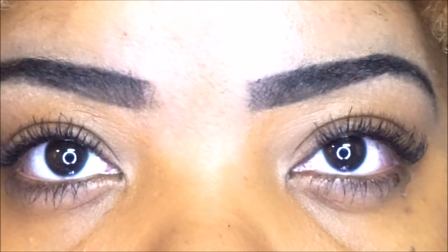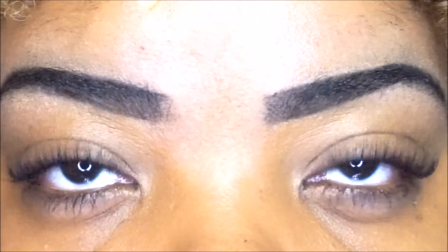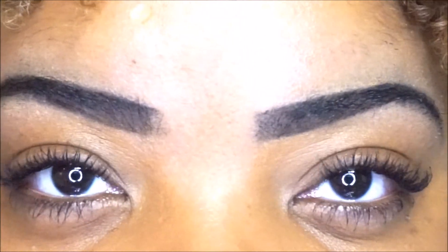You guys can definitely do another coat, but I think one will suffice for me. I am obsessed! If you have a mascara you love and would love me to try and review, let me know in the comment box. Thank you so much. Smooches, y'all!